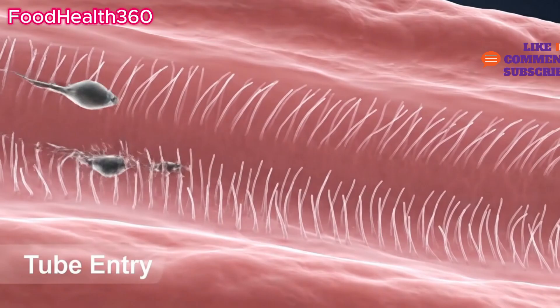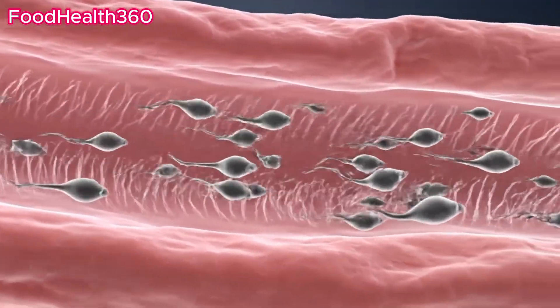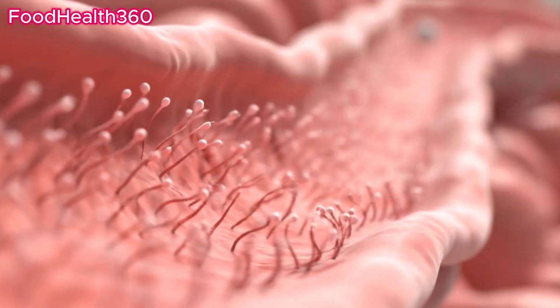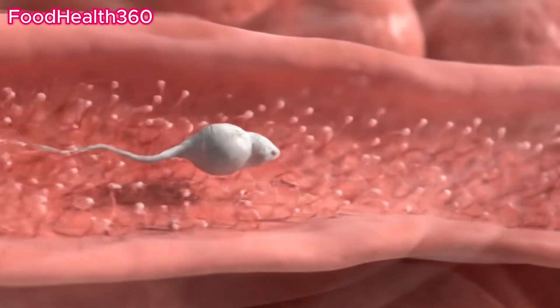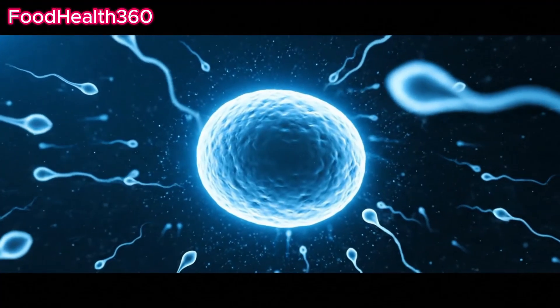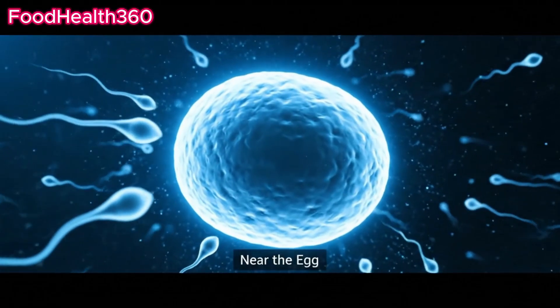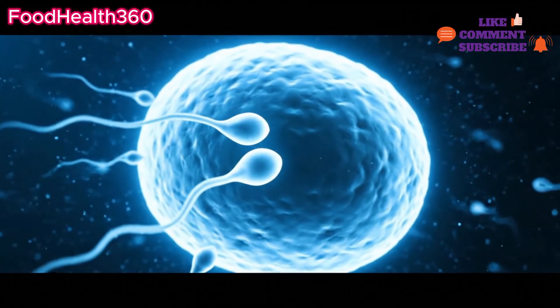Next, sperm enter the fallopian tubes. Tiny cilia inside help guide sperm along the path. After hours, the surviving sperm finally near the egg.